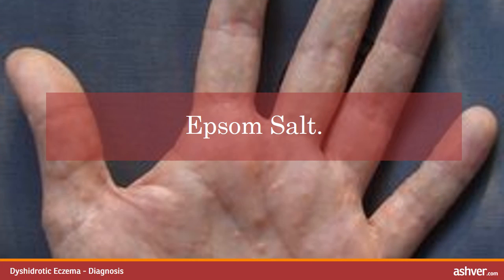Epsom salt is a naturally occurring mineral that assists in removing unwanted acids in the skin. There are two ways to help with eczema: place a few tablespoons in a bowl of warm water and let it dissolve, then soak your hands in the water for 10–15 minutes. This helps reduce some of the swelling and redness caused by cracked skin, and also softens the blisters allowing them to drain. Adding about 450 grams to a warm bath will have similar effects with the added relaxation benefit.